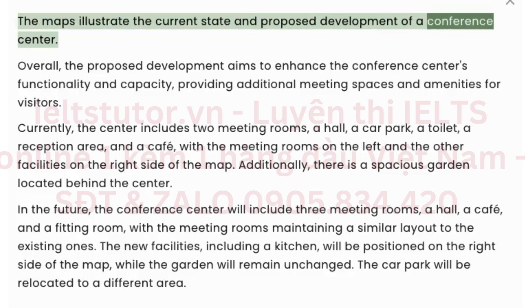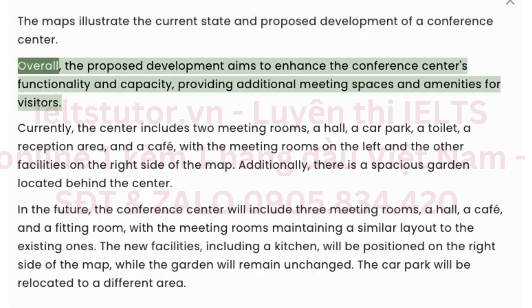Proposed Development of a Conference Center. Overall, the proposed development aims to enhance the conference center's functionality and capacity, providing additional meeting spaces and amenities for visitors.